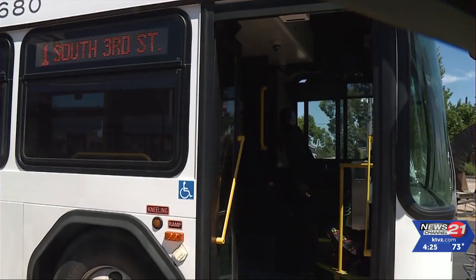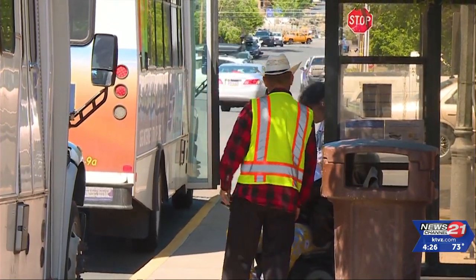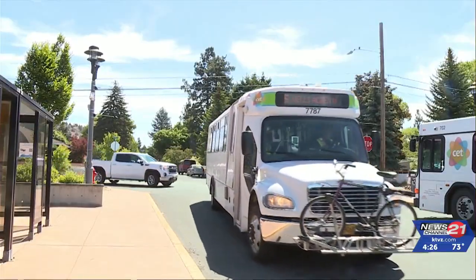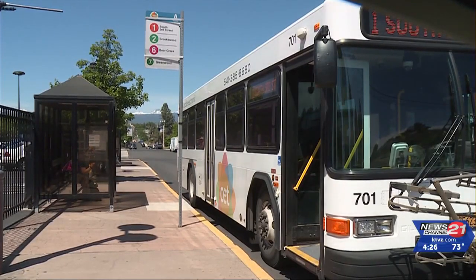Cascades East Transit has been working on this project since 2018. The goal is to provide easy and inexpensive transportation for locals and visitors. You can get on at Mount Bachelor Park and Ride, with several stops at popular trailheads along Century Drive.